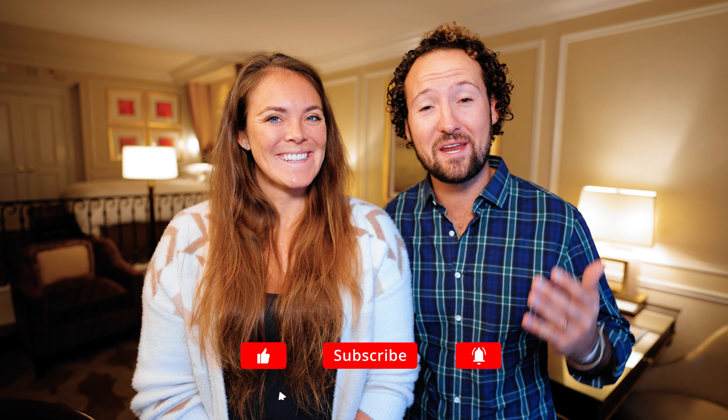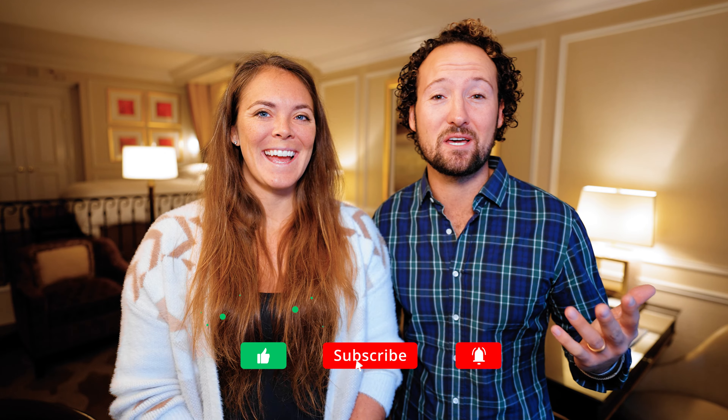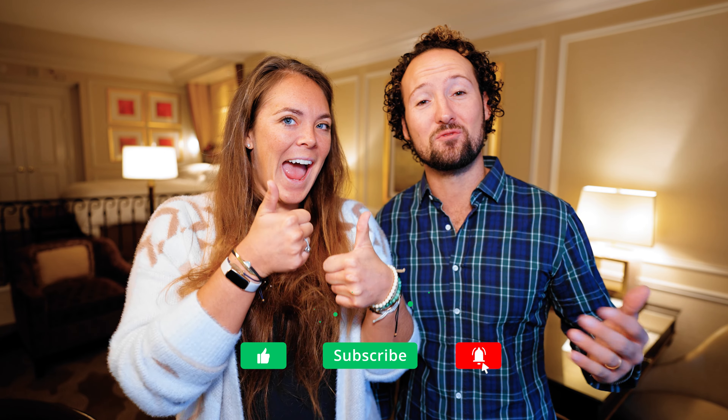We post weekly videos with travel tips, hotel reviews, and videos from some of our favorite destinations around the world. So if you don't already, consider subscribing. And if you like this video and find the content useful, make sure to give us a thumbs up — it really helps our videos get more exposure. Like Max mentioned, we are in the Prestige Club during the stay. We'll talk more about the benefits of that in the facilities section.